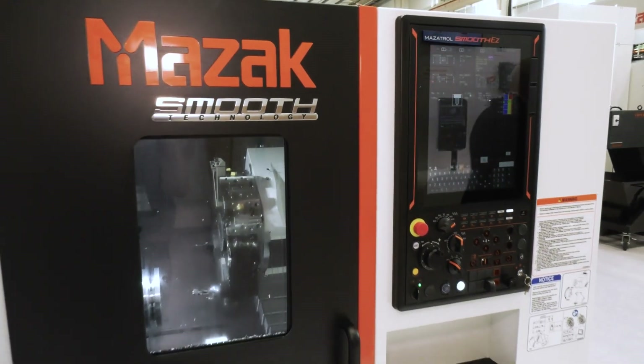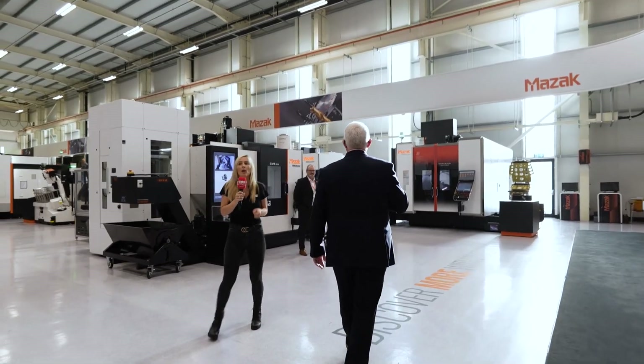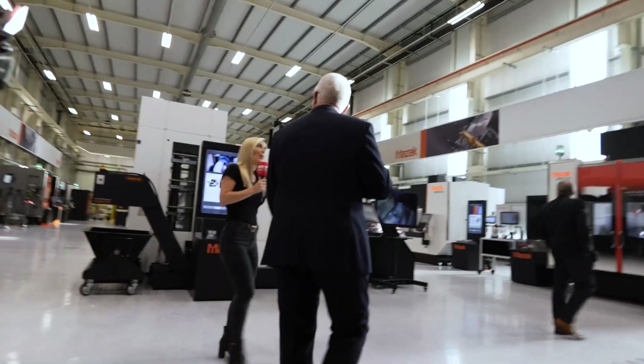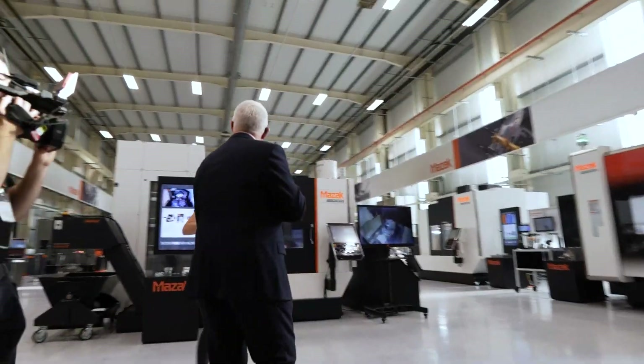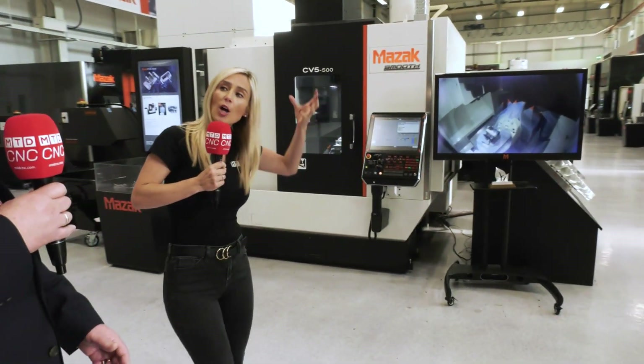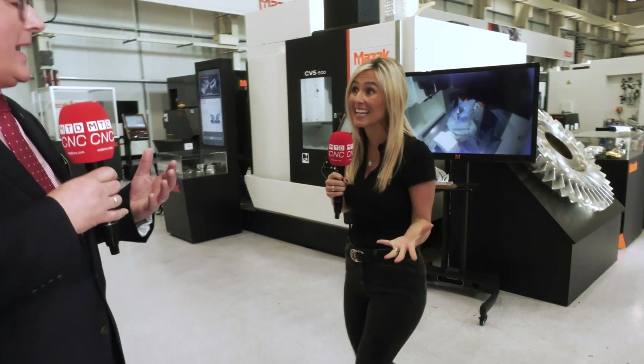Talking about this control system as we start walking around the technology centre — the control systems, it's quite interesting, is the fact that people now, apprentices and everyone, have phones. It's all touch screen now. You're putting the hard work into the background of these control systems to make it so user-friendly and easy. The QTE is our entry-level control system.